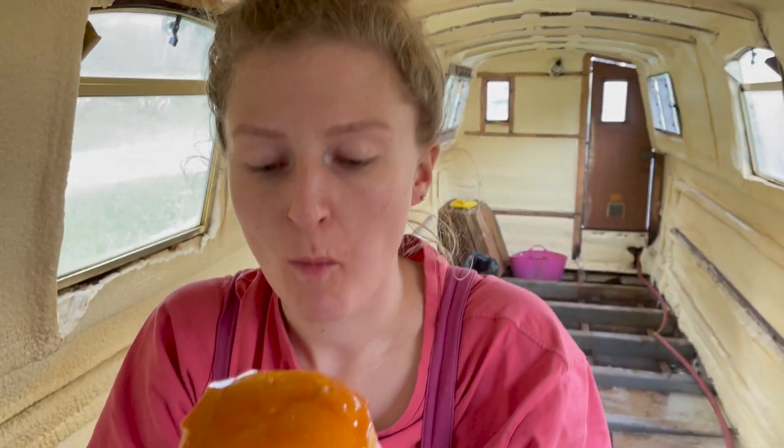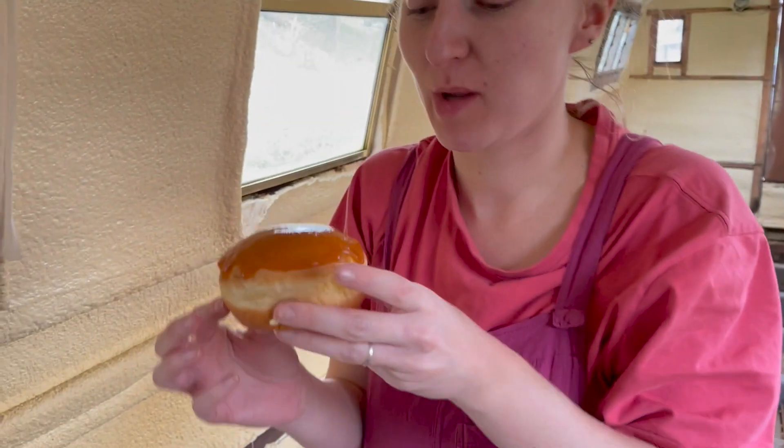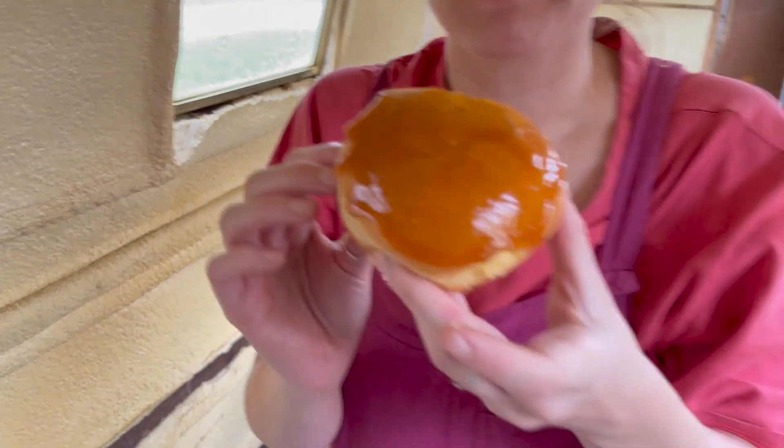Cranberry donut from Levito Bakery — big up. Let's have a little close-up on that.